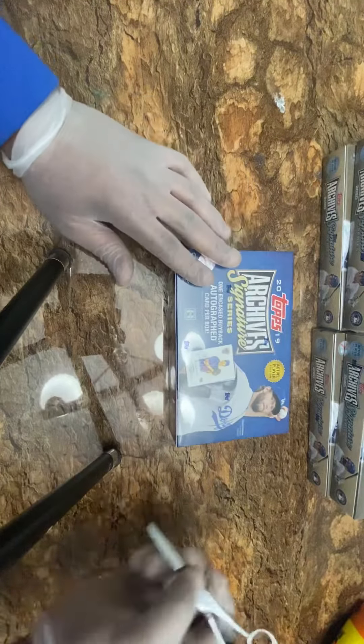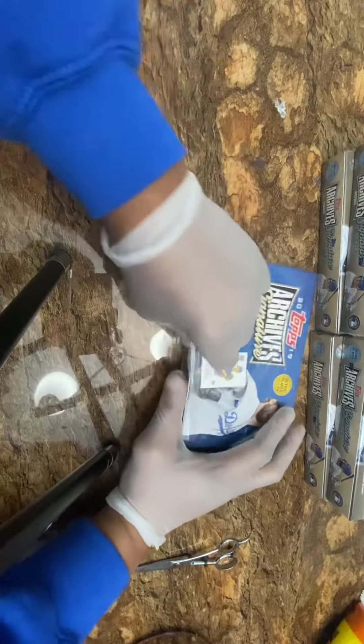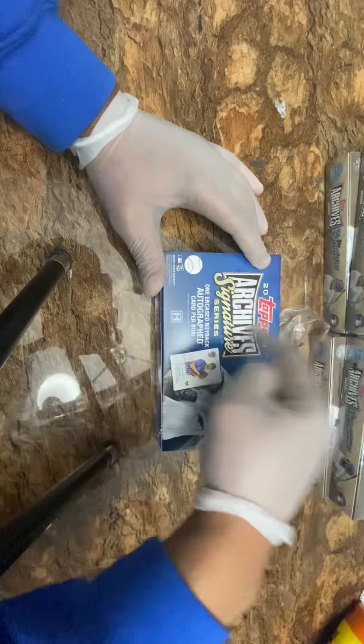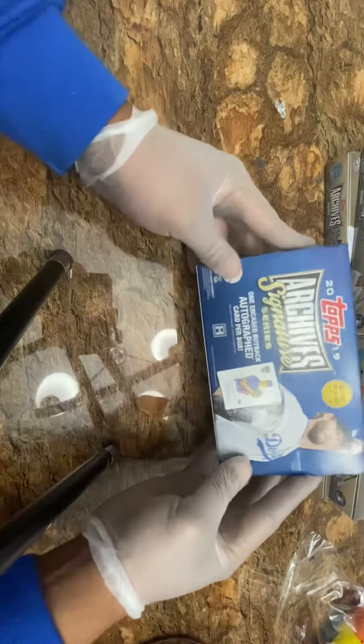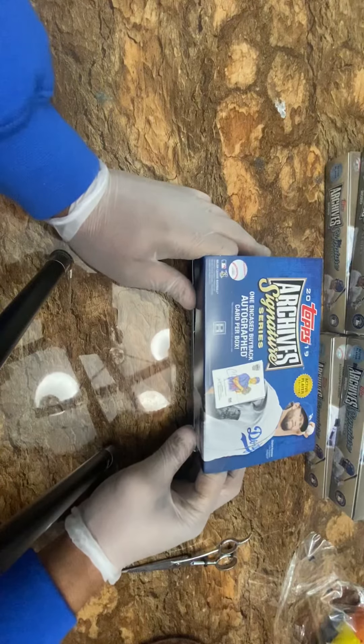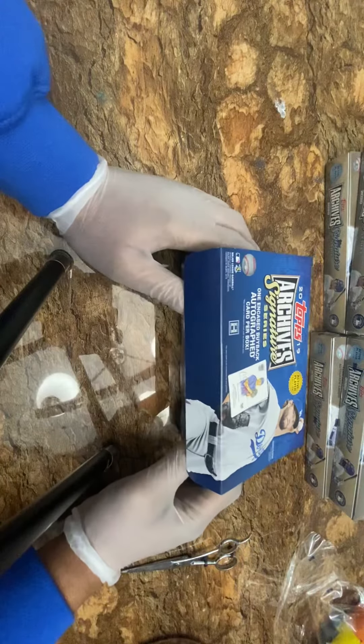Hello everybody, this is Rob and you are now watching 'We Bleed Cubby Blue.' This is the second time Rob breaks — we have five cases: two Topps Archives 2020 and one 2019. I had a little success the first time I opened three boxes and got a Pete Alonso very last box. Without further ado, let's crack these boxes. Hopefully there'll be something worth the money — each box cost me about $40 with shipping.